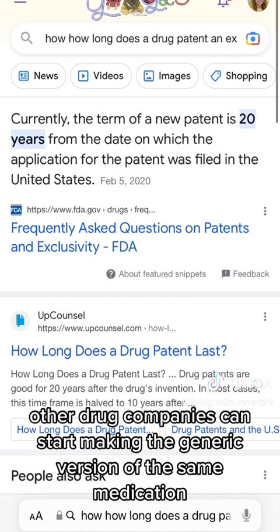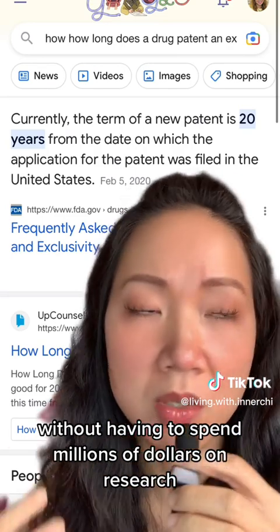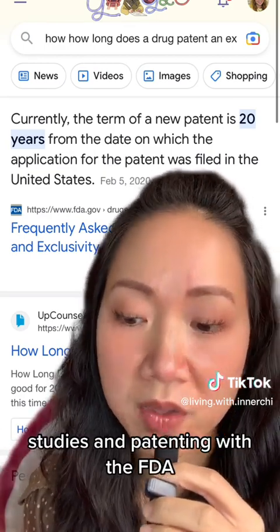However, when this exclusivity period is over, other drug companies can start making the generic version of the same medication without having to spend millions of dollars on research studies and patenting with the FDA.